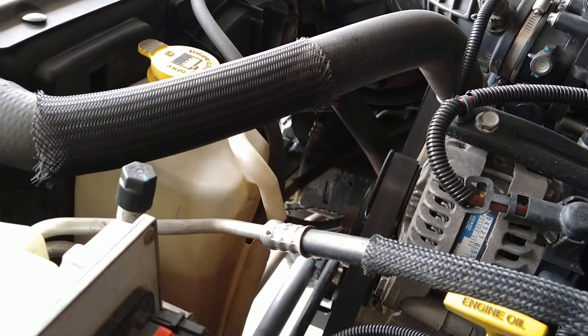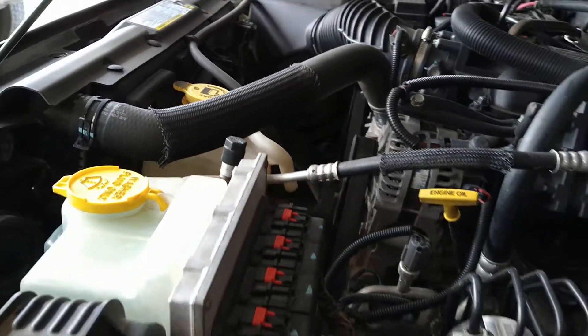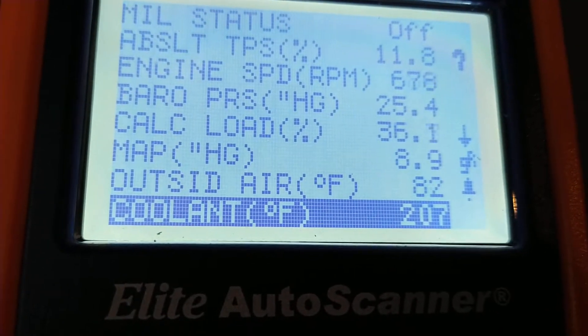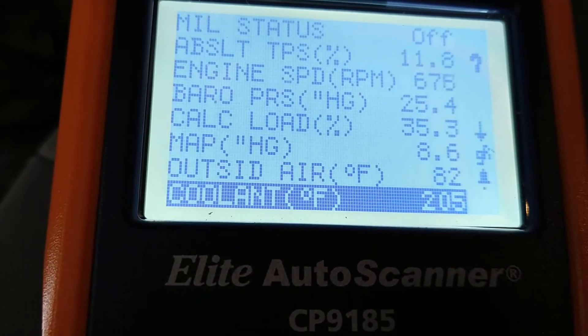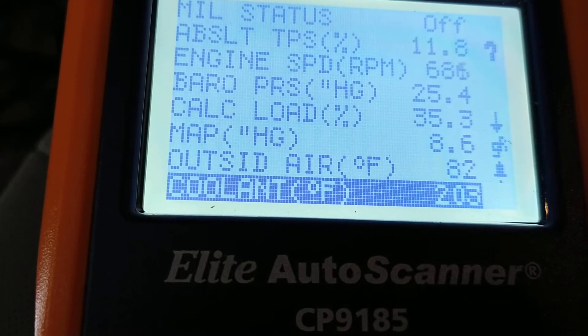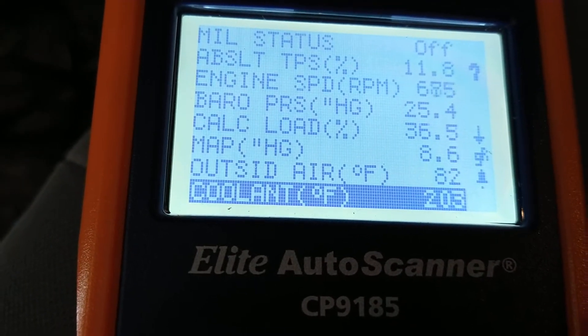The fans just kicked on, so I'm going to catch it. I've seen exactly what I saw with my infrared thermometer — coolant temperature, look at that. The fan just shut off. I don't know if you can hear it, but I can — it shut off, so it's dropping back down.